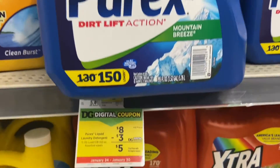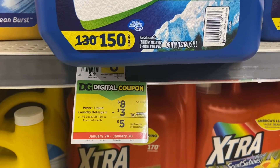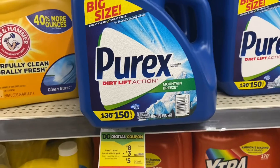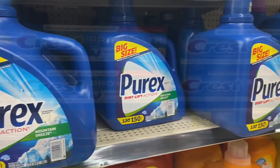The Purex liquid laundry detergent is $8 and there's a $3 digital. I got these on a better deal — buy one, get one free a while back — so I won't be doing this deal, but it's still a great coupon.